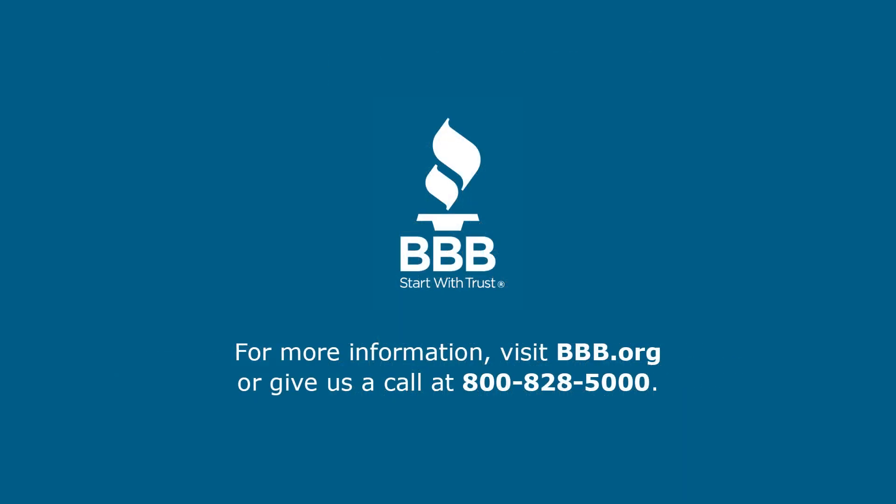For more information, visit pvp.org or give us a call at 800-828-5000.